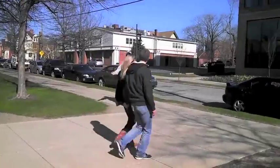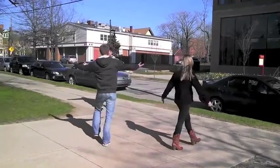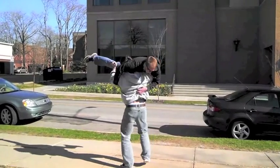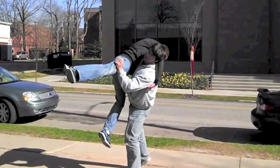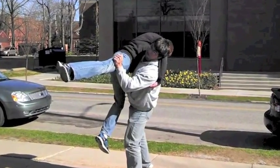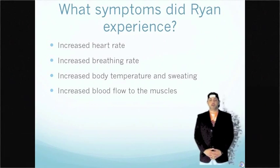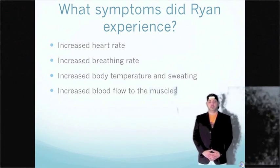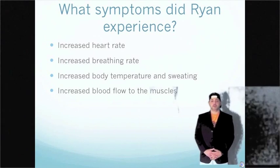In the second scenario, Ryan is confronted again but this time chooses the fight response. Ryan experienced increased heart rate, increased breathing rate, increased body temperature and sweating, and increased blood flow to the muscles. These are classic symptoms of the fight-or-flight response of the sympathetic nervous system.